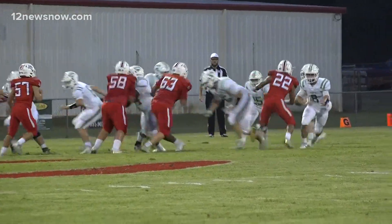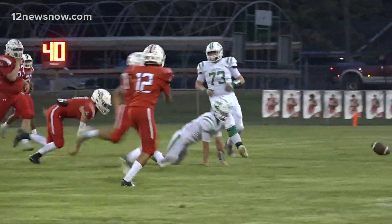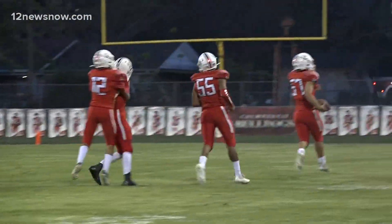Mustangs down with the ball, trying to get something going. Screen attempt, but William Mitchell is all over that one. Big hit. Incomplete pass.